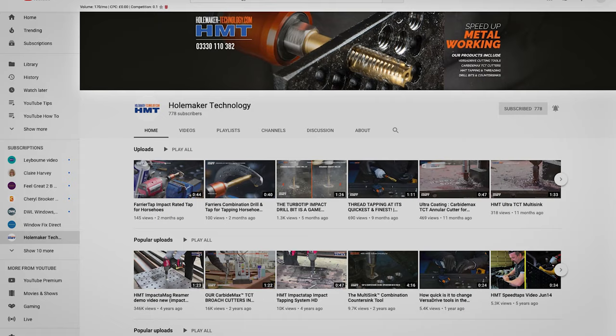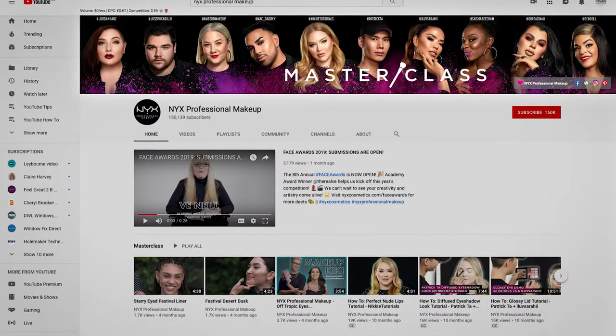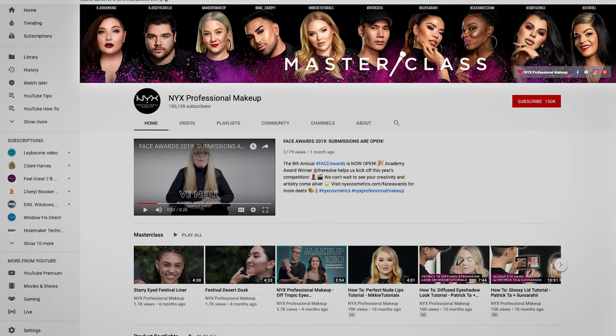First, you need a nice backing image that captures your viewers' attention. This could be a line up of your products, it could be you in a beautiful setting, it could be an example of your work. It just has to relate to your business.